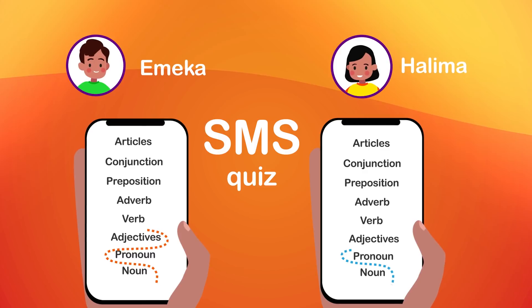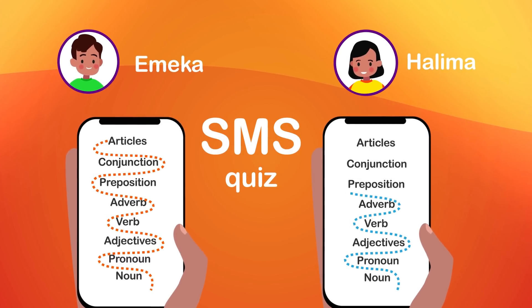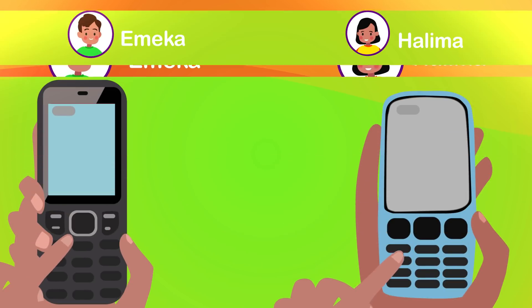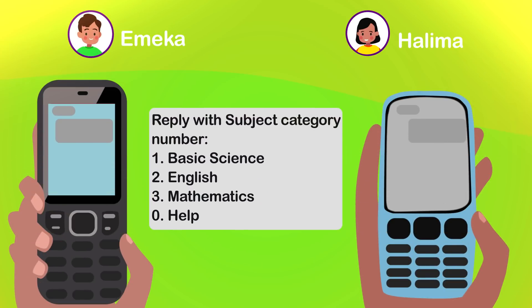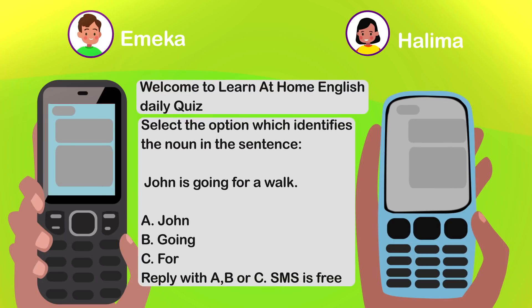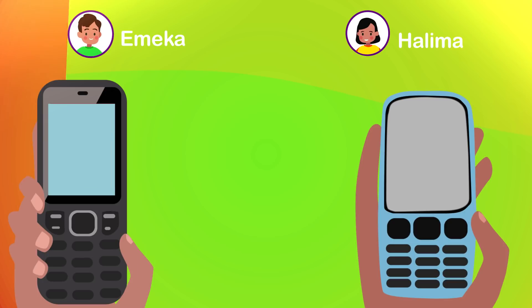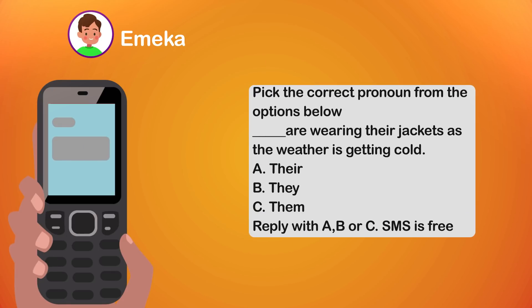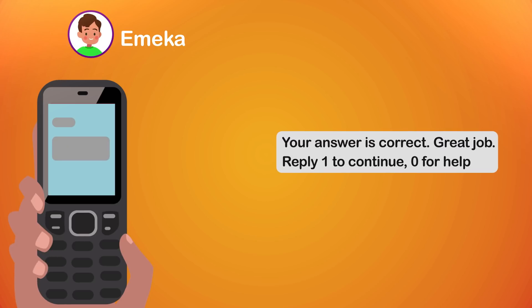The two learners will have a personalized and unique knowledge graph to follow based on concept comprehension. Our adaptive AI algorithm pinpoints the strong and weak areas of each learner in order to create customized learning journeys, helping each learner navigate the concept in a way that makes learning fun, simple, and engaging.